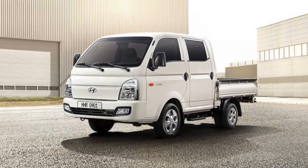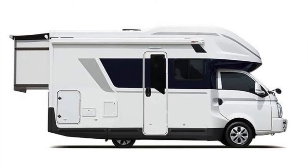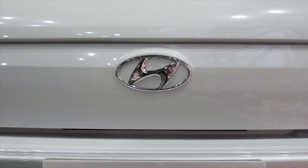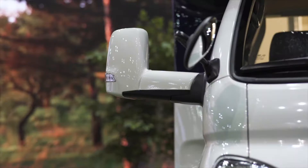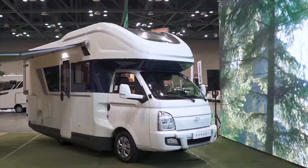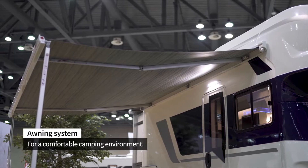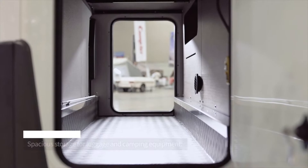So this is the Hyundai H100, which is a pretty popular vehicle outside India. What Hyundai has done is taken this exact vehicle and transformed it into this wonderful-looking motorhome. It's not just a normal motorhome with a single bed — it comes with all amenities like a kitchen, a bathroom, a toilet, two separate beds, and a lot of other features.